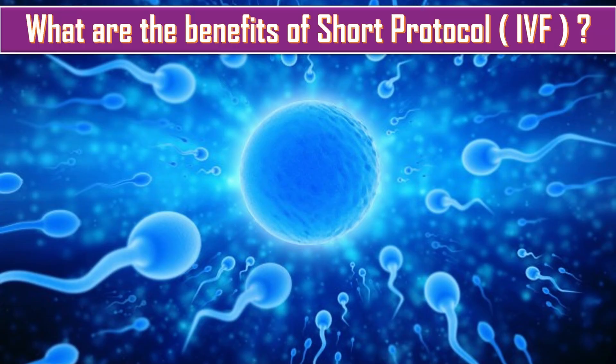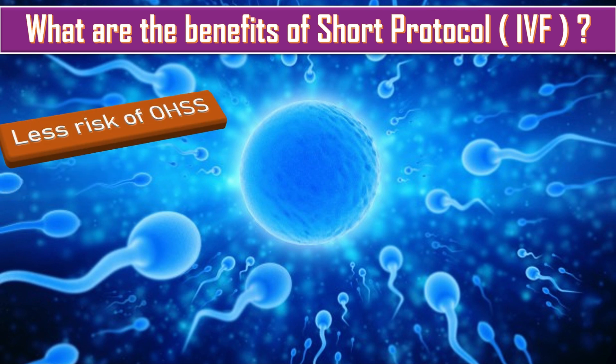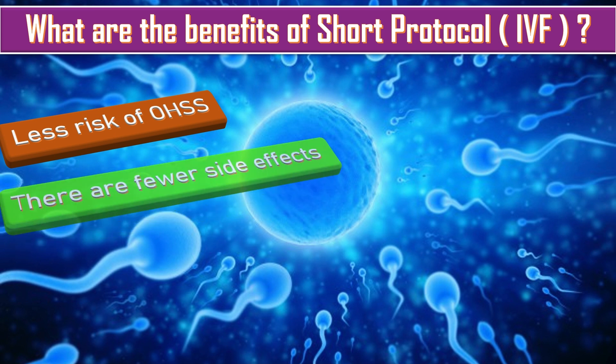What are the benefits of the short protocol of IVF? First of all, there are fewer risks of OHSS — ovarian hyperstimulation syndrome — which can cause serious side effects in some cases. With fewer medications, there are also fewer side effects overall.